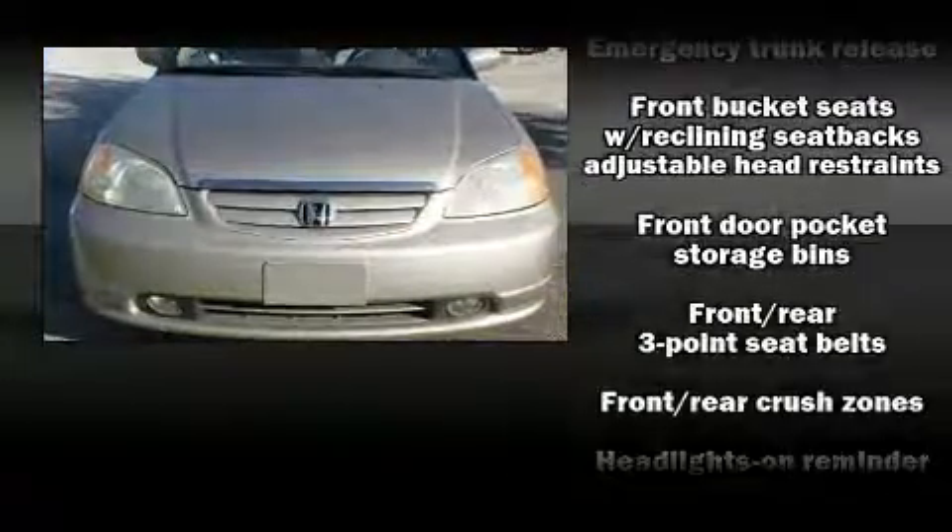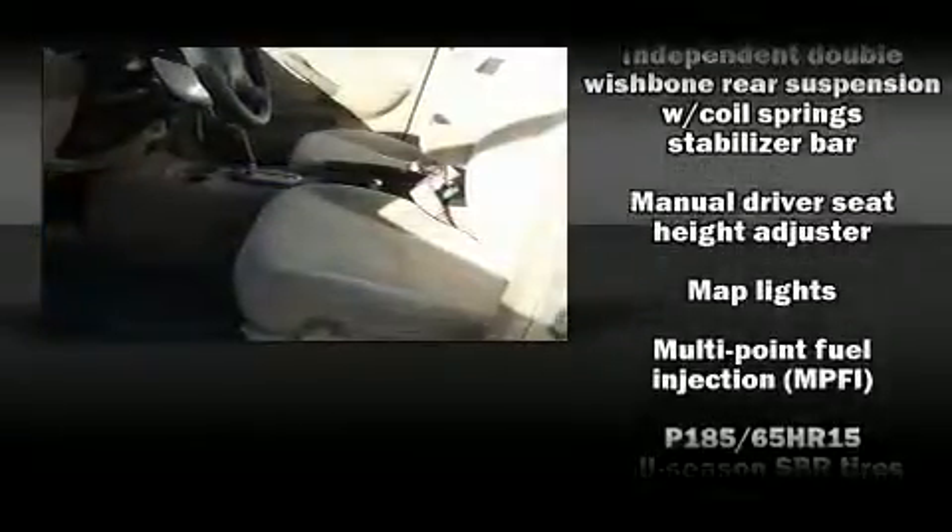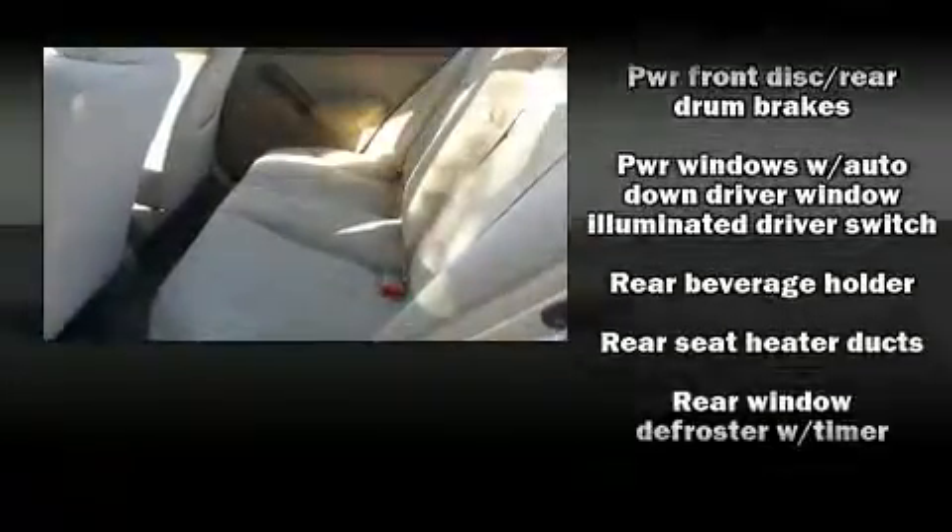Audio features include a CD player with AM-FM radio and four well-positioned speakers. Honda also prioritized safety and security with features such as dual front impact airbags, ignition disabling, and ABS brakes.